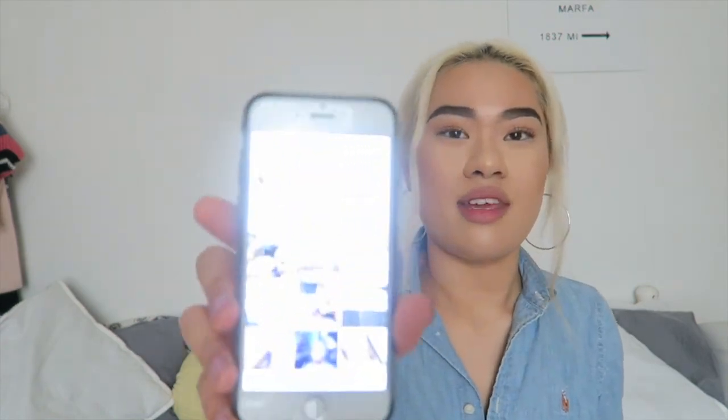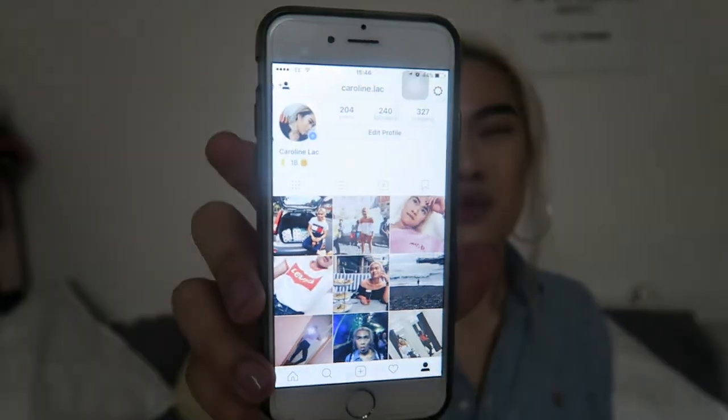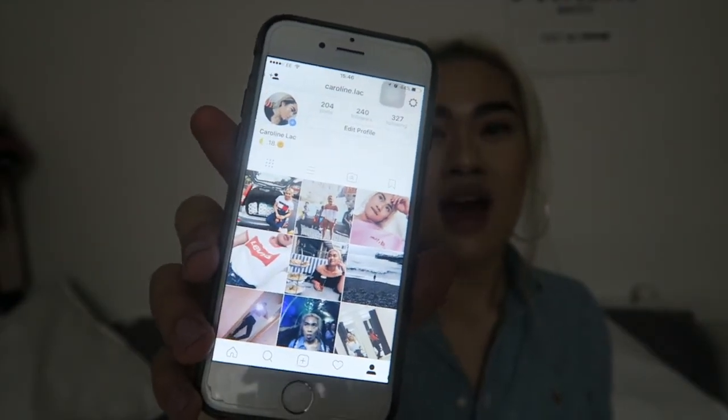I've also been really getting into Instagramming. This is my feed so far — I used to post once a week, but now I post three to four times a week. I've just been really loving editing the photos and putting them up. If you want to follow me, I am at caroline.lac — L-A-C. You should be able to find me anyway, I am not on private.